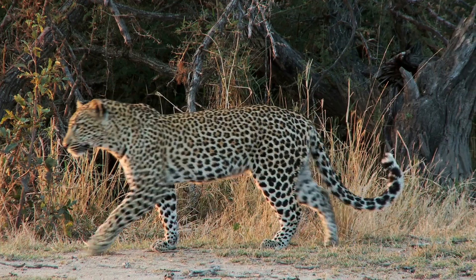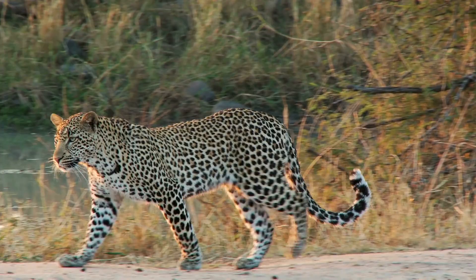Leopards, or Panthera pardus, are one of five species from the genus Panthera. This genus includes other big cats: lions, tigers, jaguars, and snow leopards.